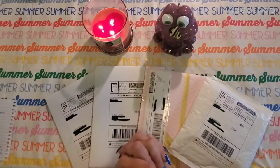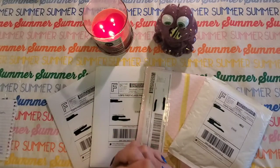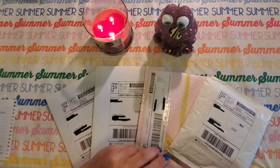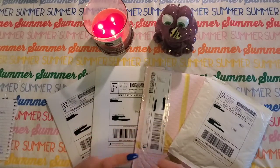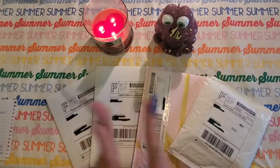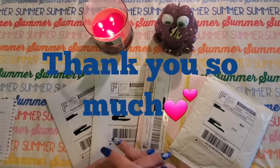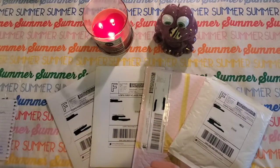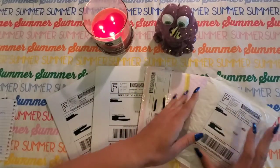Hey guys, welcome back to my channel! If you're new here, welcome. Today's video I'm going to be showing you some happy mail I got, and a bigger item that's not pictured here, so just stay tuned for that. And also my hundred subscriber giveaway announcement — so excited, I never thought I'd get there, but thanks to you I'm there.